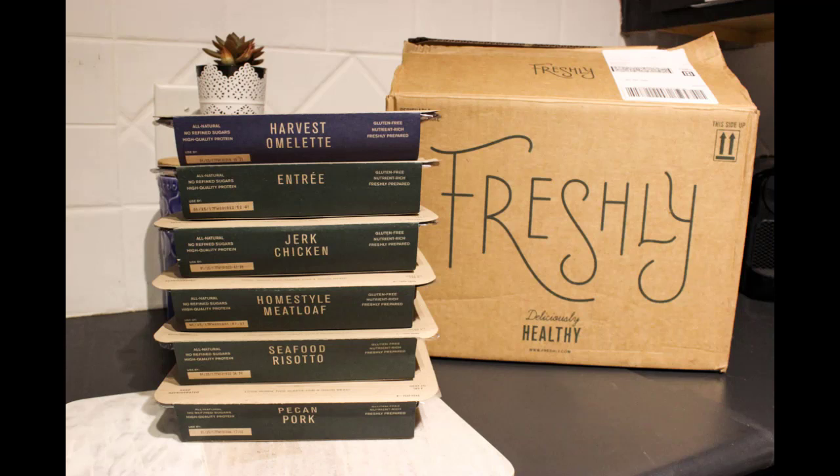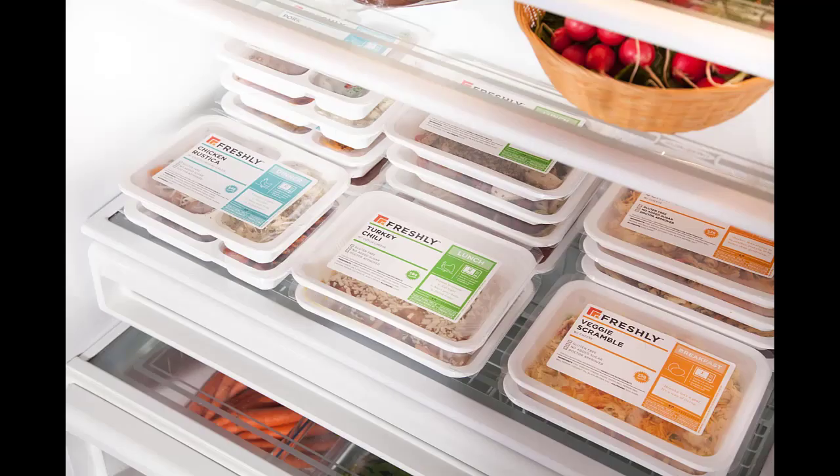Does Freshly deliver on Sunday? We deliver Sunday through Saturday. The exact days that we can reach you will depend on your zip code and the carrier delivering your Freshly meals. Whether you're signing up or updating your typical delivery day, we'll show you all the days available to you so you can choose the best day for you.